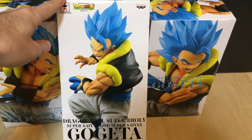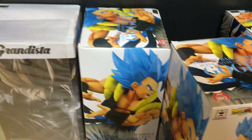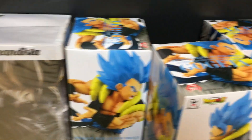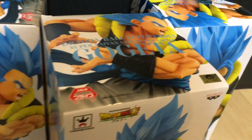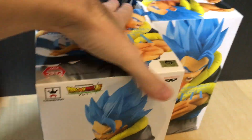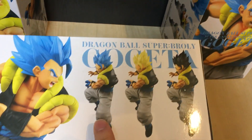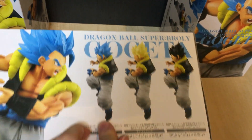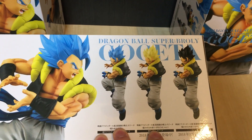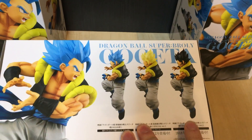But these are pretty cool. They're very big actually — the same size as the Grandista figures — and certainly quite heavy. Now there are actually three different versions of this. You've got the standard God Gogeta, then the Super Saiyan Gogeta which was only available at J-World, so that one's even rarer, and then this one is even rarer again.